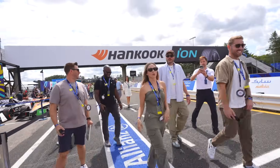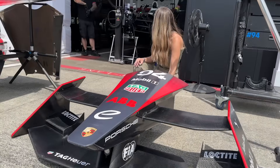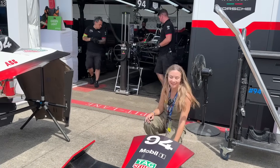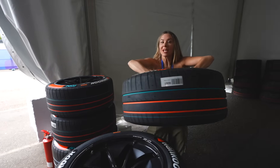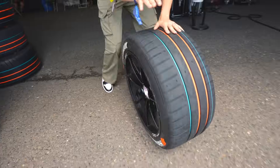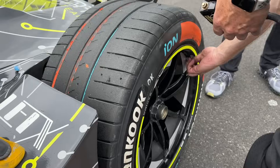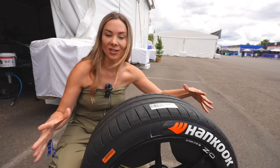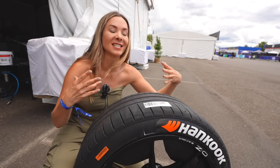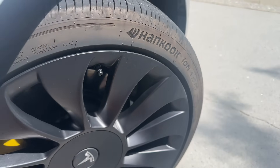Hankook Tires brought me out to Oregon to check out the Formula E event — the world's only single-seater electric racing championship. These tires are pretty lightweight at 16 kilos. These are the tires you see out there racing on the cars. I didn't realize this before, but Formula E is different from Formula One because you don't swap out the tires — they have to last the entire race.